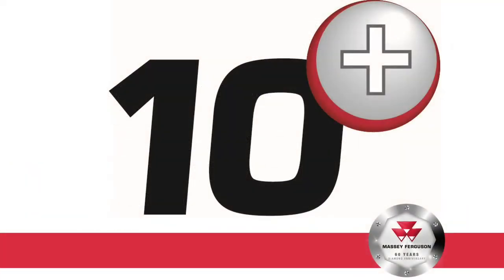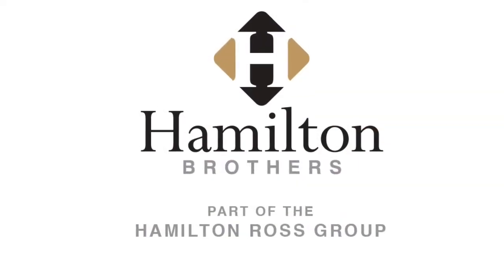Feeling inspired by Andy's tractor restorations? As Massey Ferguson authorised dealers, Hamilton Brothers stock the full range of genuine parts, which consist of parts from the Massey Ferguson 35 through to the Massey Ferguson 6400 series tractors. By using competitively priced original parts, you can ensure your tractor retains its quality and performance. Call your local depot to find out more today.